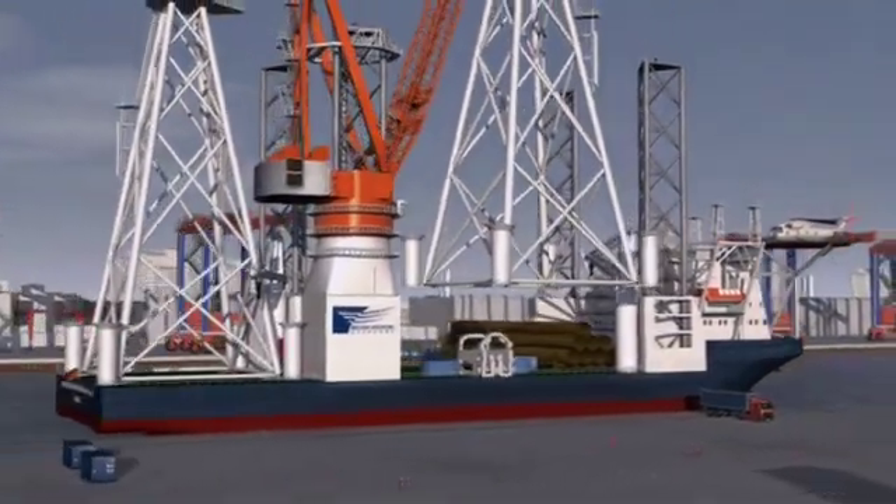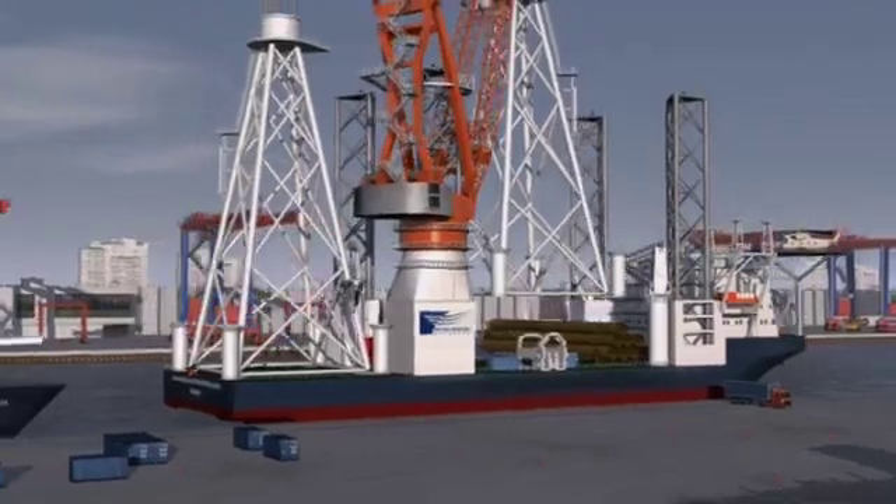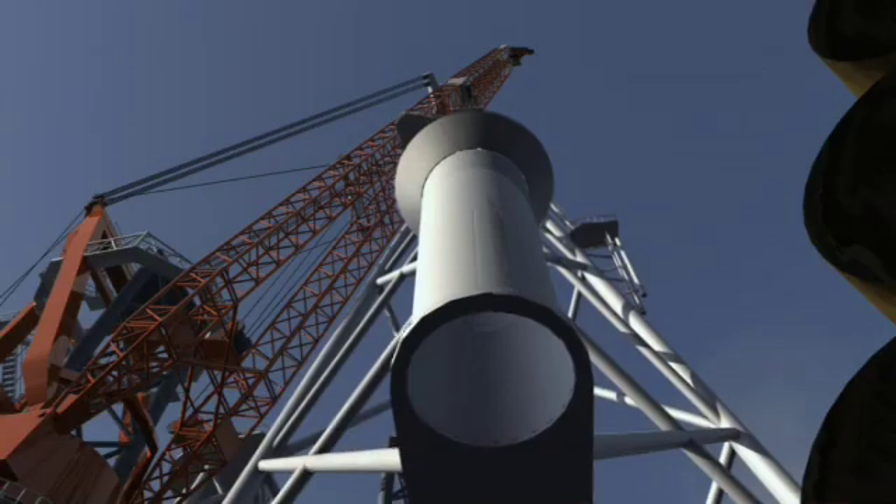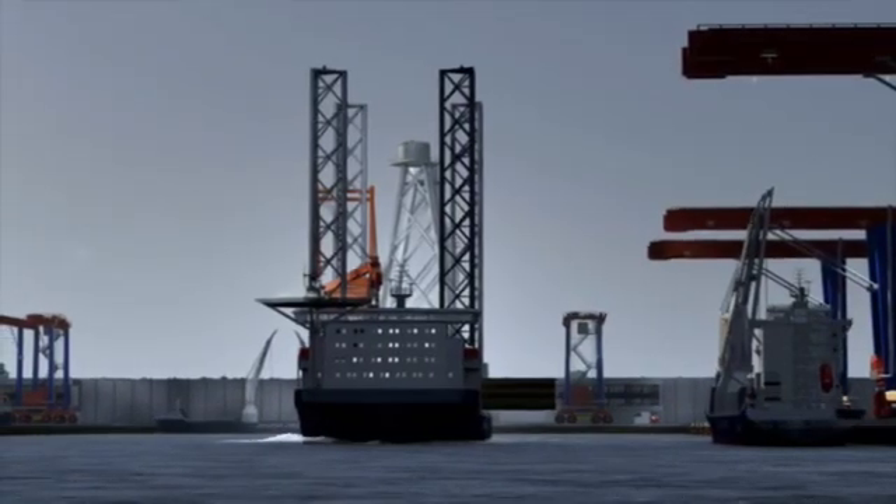You need special craneage, and because you have heavy duty loads, you need special paving and the layout of the port has to be specially designed.